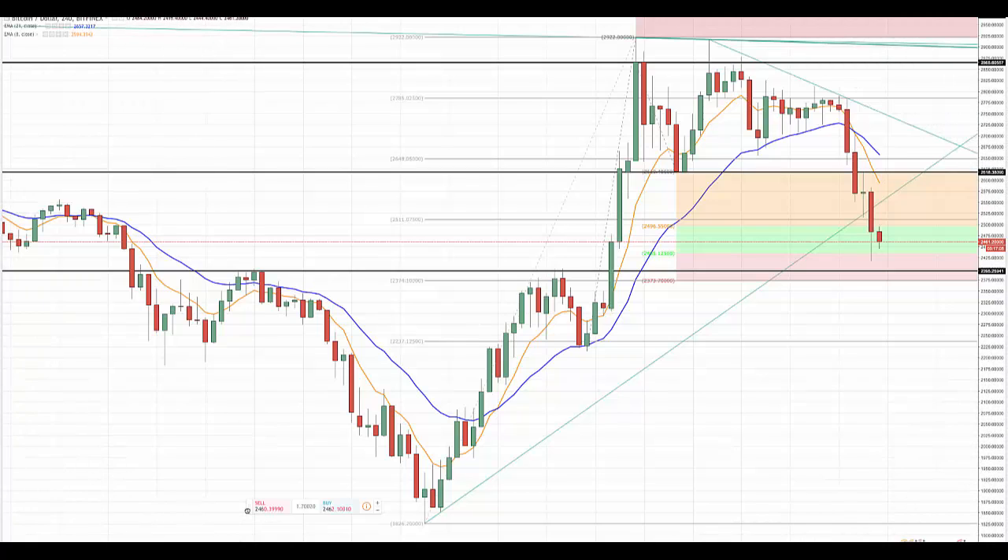Good afternoon, this is Bob Iaccino from Path Trading Partners along with my co-founder Mike Arnold. It is July 25th. This is an educational update for Bitcoin. These are real-time charts from today, but I don't want this to be taken as some sort of cryptocurrency signal service. Mike is just giving you examples of how we would have traded based on the way we trade traditional markets and cryptos, to show you what that price action looks like and how reliable it can be.